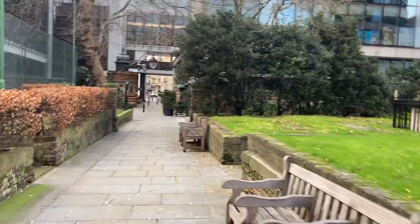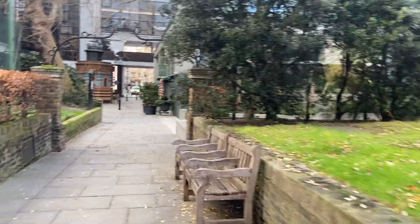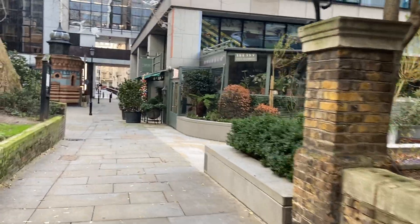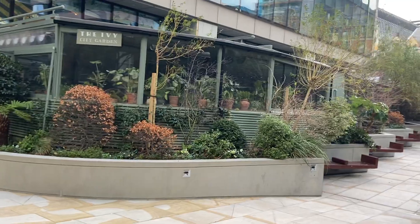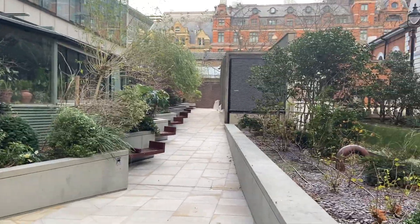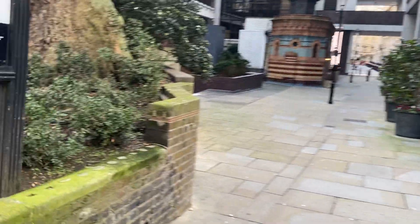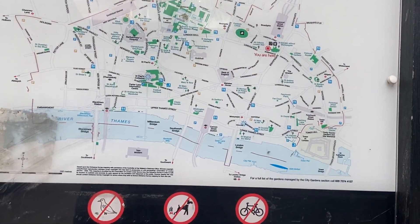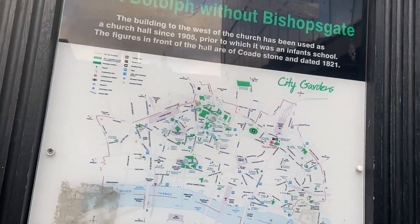There's so much in this area, as I was saying — you can't really stop at every single aspect. But I do like these pocket parks, these little city gardens everywhere. In fact there's a little map there showing you the various ones that are here.